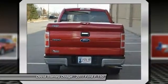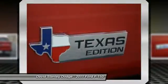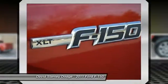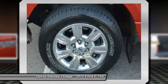Traction control, dual airbags, power steering, front air conditioning, four-wheel disc brakes, center armrest, fog lights, security system, CD player, compass.